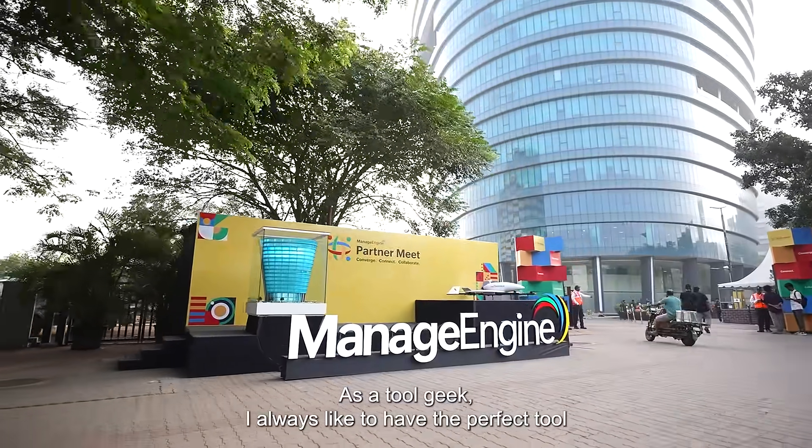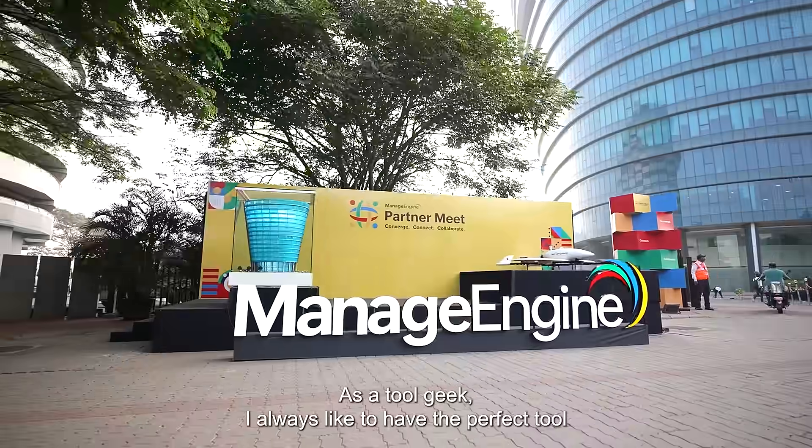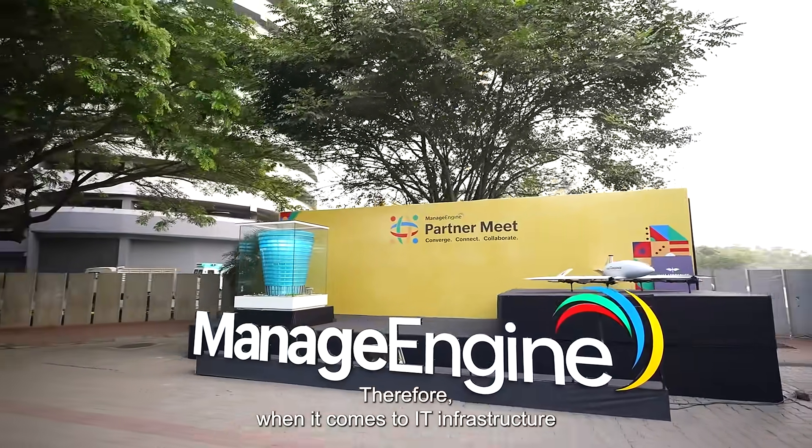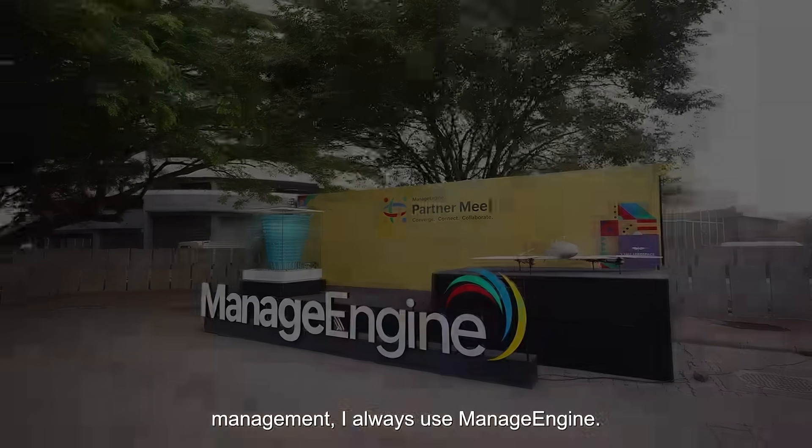As a tool geek, I always like to have the perfect tool for every job. Therefore, when it comes to IT infrastructure management, I always use ManageEngine.